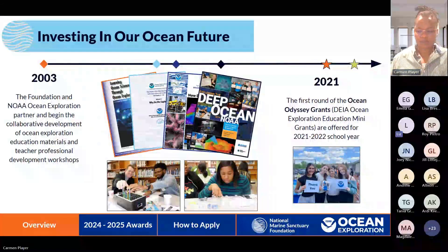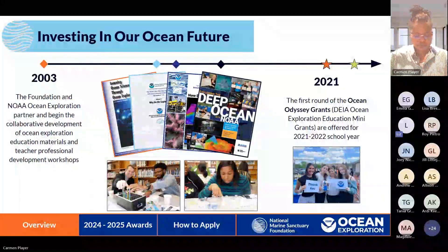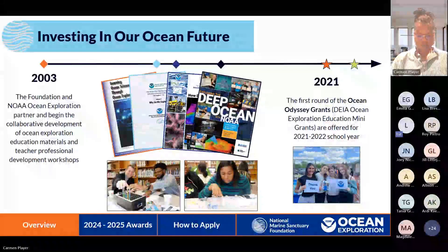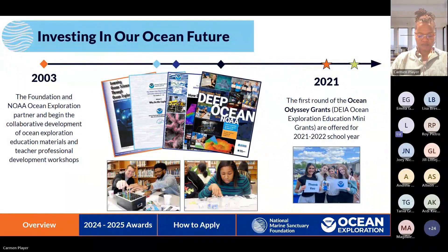Liz was just posting the link to the RFP in the chat. A little bit of background about how we got here to the grants, to hopefully help frame what we are looking for in projects to support with this opportunity. Our two organizations — the National Marine Sanctuary Foundation and NOAA Ocean Exploration — have worked together for over two decades to provide ocean exploration education materials and activities designed to help bolster ocean literacy across the nation and bring excitement and wonder of deep sea exploration into classrooms across the country. Over those two decades, this partnership has resulted in the development of countless educational resources.